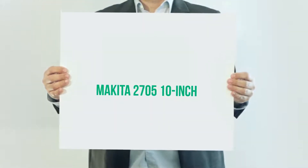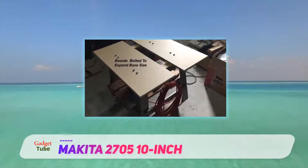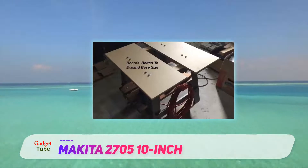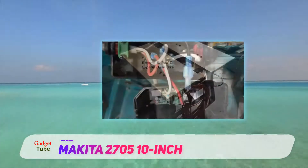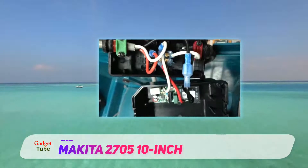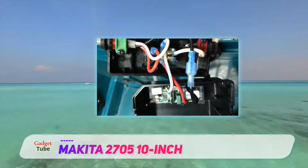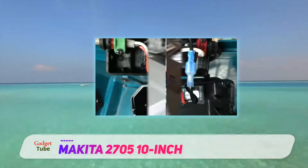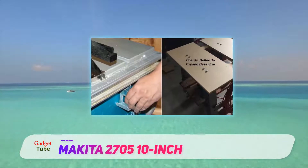The Makita 2705 is a 10-inch contractor table saw that is also quite portable. Being a contractor table saw, it has a much larger wingspan — this model allows you to work with stock as large as 96 by 48 inches, which is very impressive.